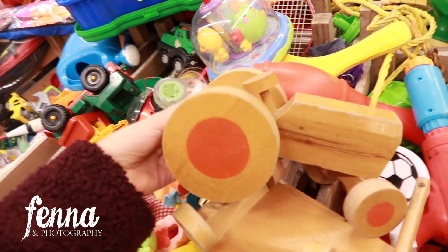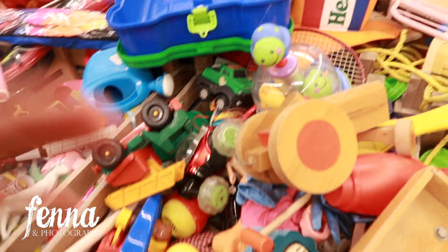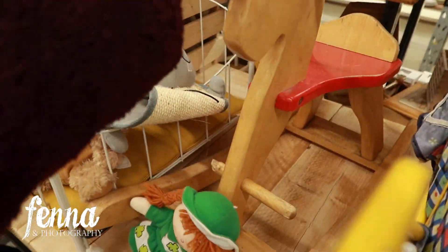Wooden toys can also be a nice photo prop because they tend to melt into the decor. Of course these baskets can be very nice for sessions too. I have a limited amount of space in my studio, which is why I'm very critical about what I buy. I see good things - like baskets - but I already have some that look very similar, so I'm not buying baskets today.